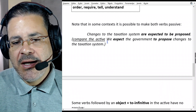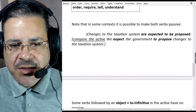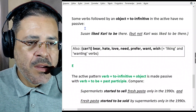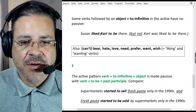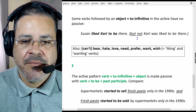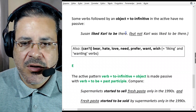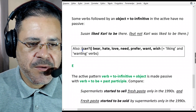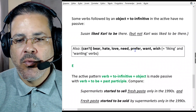So we might say: 'We expect the government to propose amendments to the taxation system.' But in the passive we can say: 'Amendments to the taxation system are expected to be proposed.' Some verbs followed by an object plus to-infinitive in the active have no passive. For example: 'Susan liked the cow to be there' — but we can't say 'the cow was likely to be there.' Only in the active. Those verbs are: bear or can't bear, hate, love, need, prefer, want, and wish — those are liking and wanting verbs.